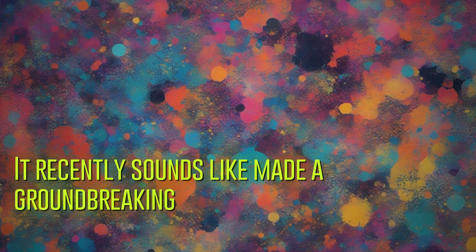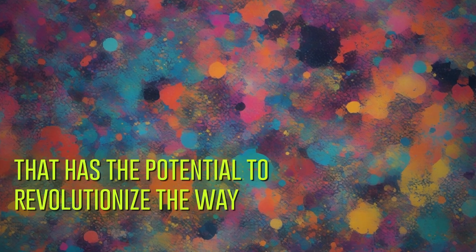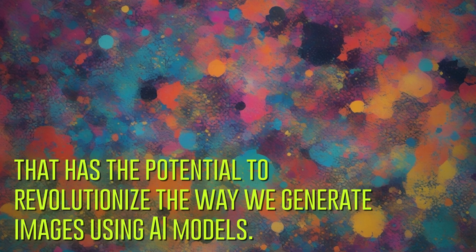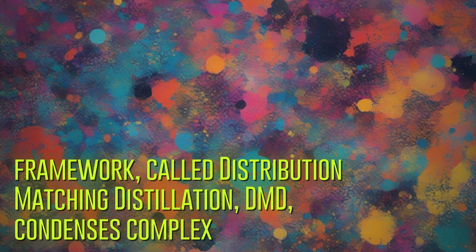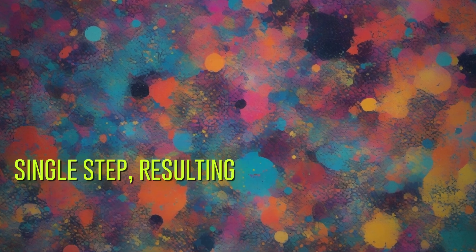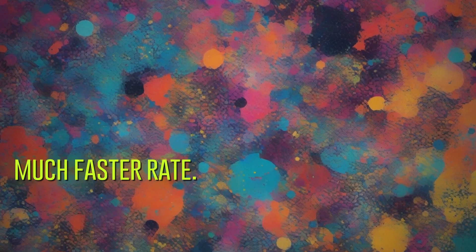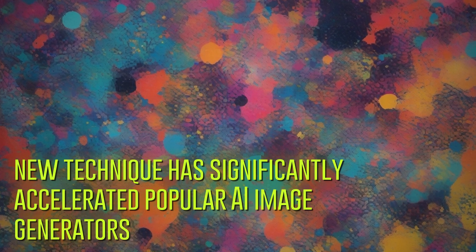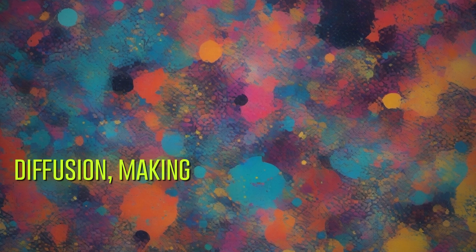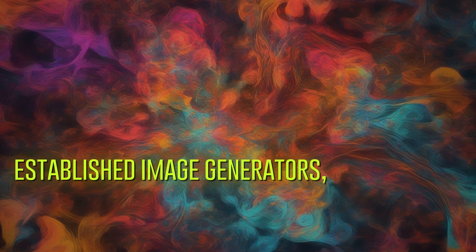Researchers have made a groundbreaking discovery in the field of artificial intelligence that has the potential to revolutionize the way we generate images using AI models. This new framework, called Distribution Matching Distillation (DMD), condenses complex processes into a single step, resulting in smaller and leaner AI models. A recent study published on December 5th, 2023 detailed how this technique has significantly accelerated popular AI image generators like DALL-E 3 and Stable Diffusion, making them up to 30 times faster than before.